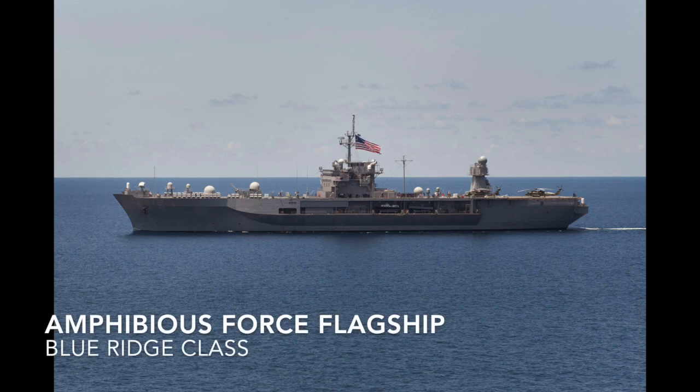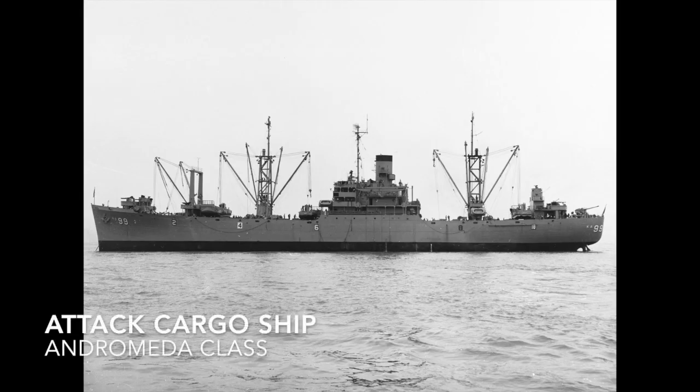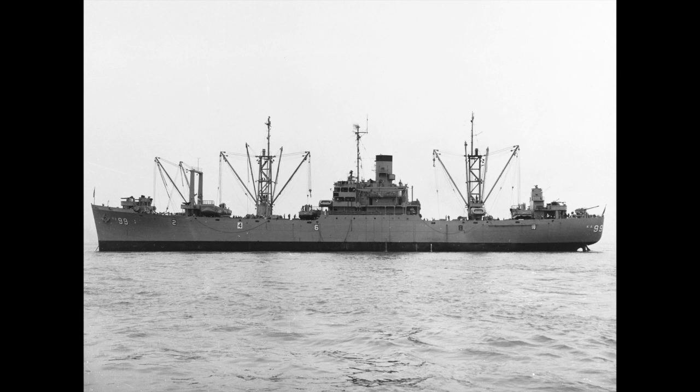We have the Amphibious Force Flagship, a special-purpose ship designed to command amphibious invasions — the Blue Ridge class comes to mind. An Attack Cargo Ship is a ship designed to carry troops, heavy equipment, and supplies in support of an amphibious assault and to provide naval gunfire support, assuming there are no destroyers or large capital ships around to do that — example is the Andromeda class.